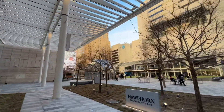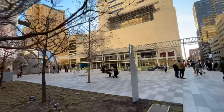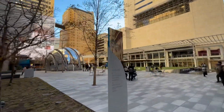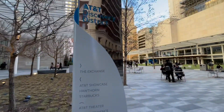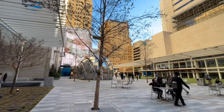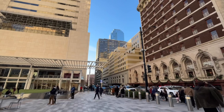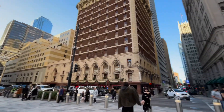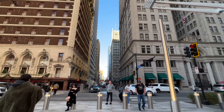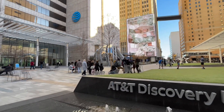We've now made it to 208 South Akard Street in Dallas, Texas, which has the AT&T Discovery District. I paid a visit around 2 PM on a Sunday, so this is what the traffic looks like out here. There's quite a decent amount of people just sitting, hanging out, and enjoying the sights of downtown in this semi-open-air area. So what is the AT&T Discovery District?